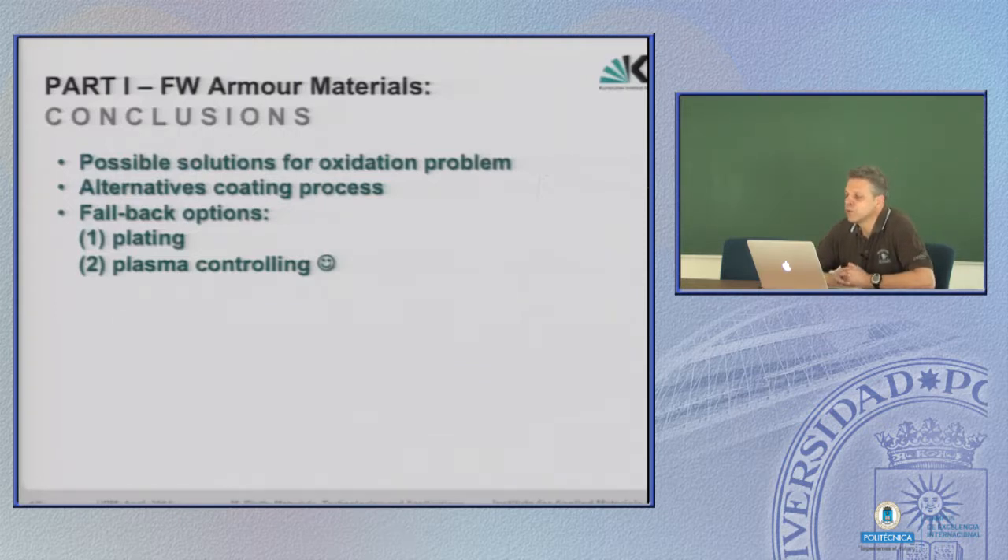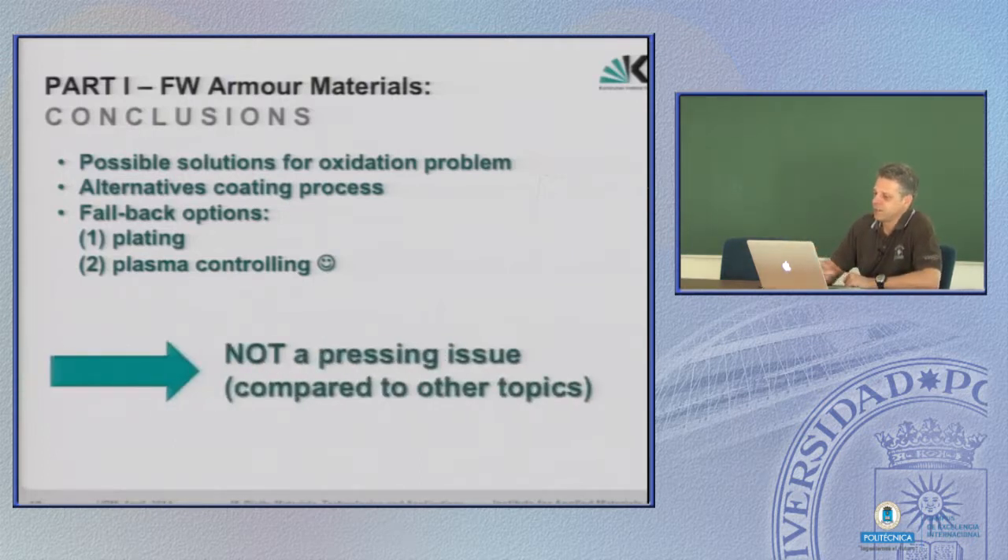As a quick conclusion for first wall armor materials, there are some possible solutions that still need to be refined and further examined. Alternative coating processes are also available. If worst comes to worst, you could think about diffusion bonding and using thin tungsten blades, gluing them on the first wall — that's one fallback option. Another option, which as a material scientist is my favorite: I blame the plasma guys and say that's your job — you have to take care of your plasma and ensure it does not interact with my material.